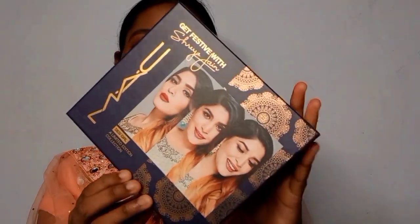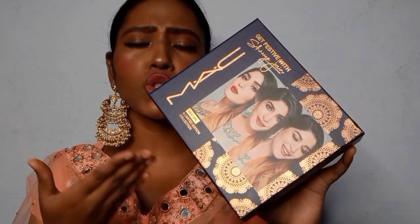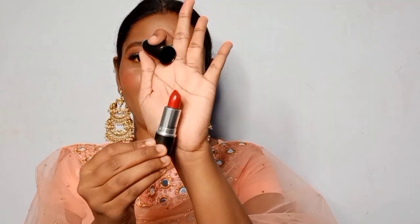This is the Desi Girl collection and the packaging is so gorgeous. We have Whirl, which is an ultimate nude-brown shade. Then we have Captive, which is my favorite and the one I've used. And then there's Russian Red. So you get a variety — a nude, a pink, and a red — which is all you need.